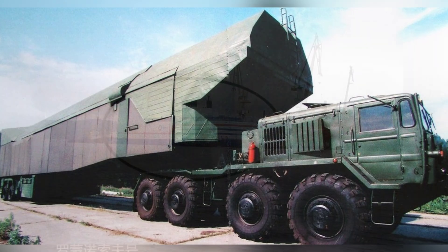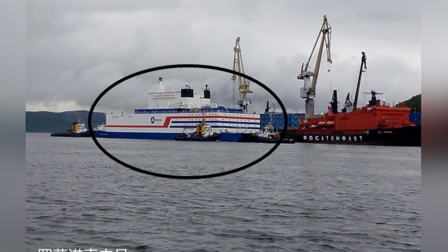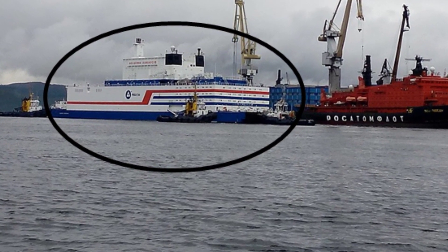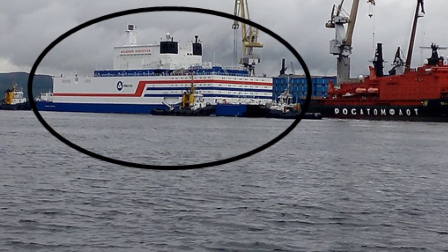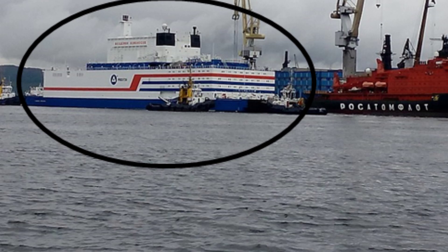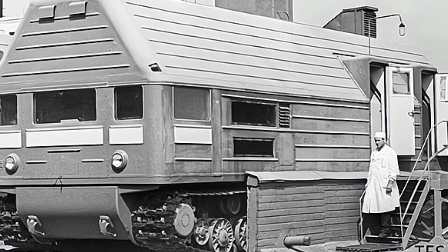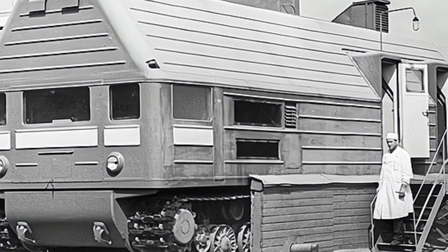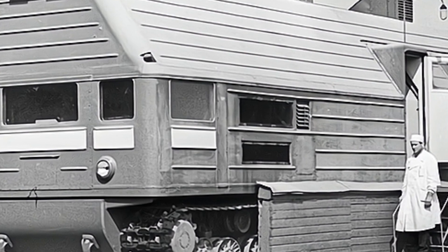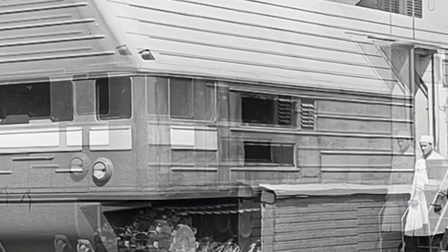Building on this previous technology, the Nuclear Research Institute in present-day Belarus developed the PAMIR-630 mobile nuclear power plant between 1976 and 1985. It is currently the world's only nuclear power plant installed on a wheeled vehicle. Although only two units were built in the 1980s, it was indeed a practical nuclear power plant.